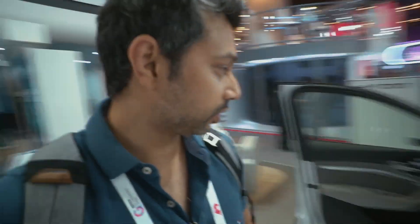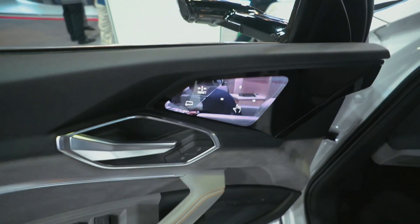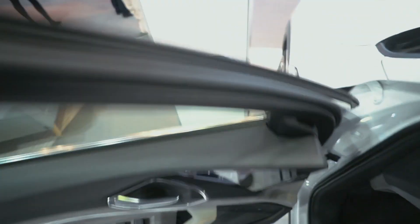Guys, they have the Audi e-tron over here. This is the first time I'm checking out the Audi e-tron. The first thing I noticed when I opened the door — check out the side mirrors. It's a camera instead of a traditional mirror.